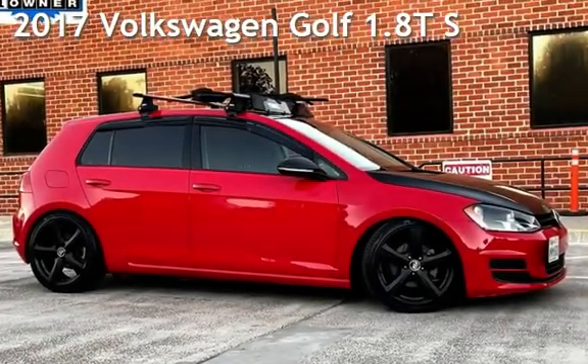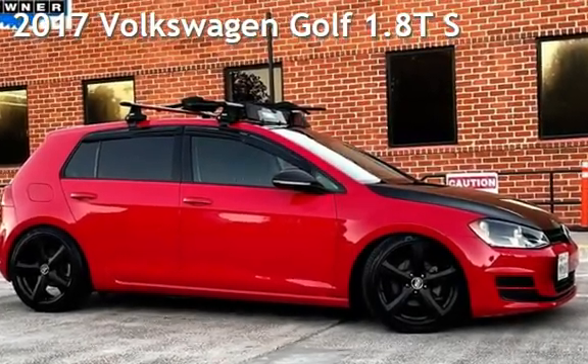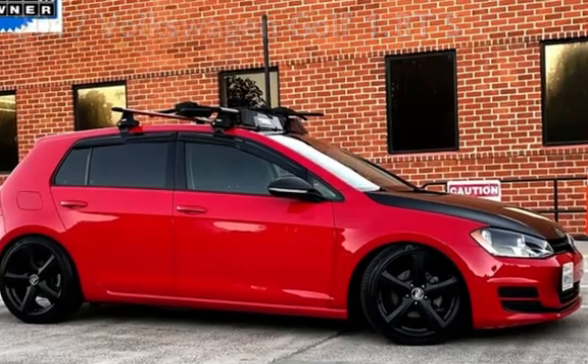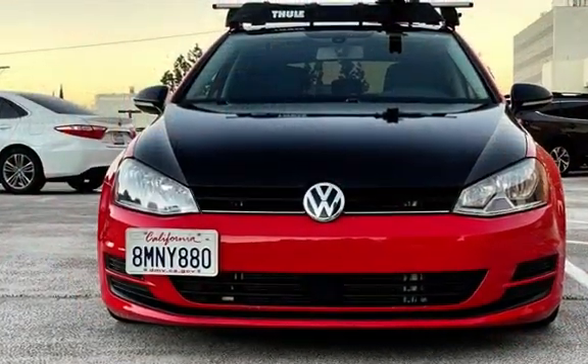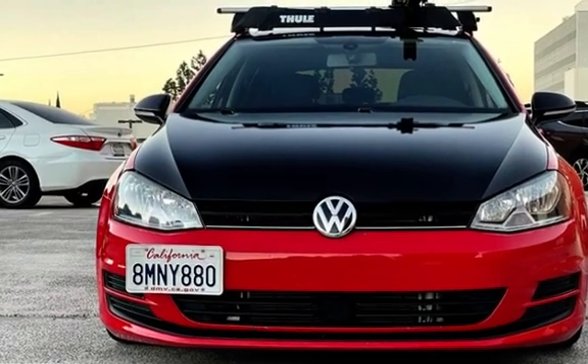Presenting a pre-owned 2017 Volkswagen Golf 1.8T. This four-door hatchback has a four-cylinder, 1.8-liter I-4 engine, with front-wheel drive and an automatic transmission.